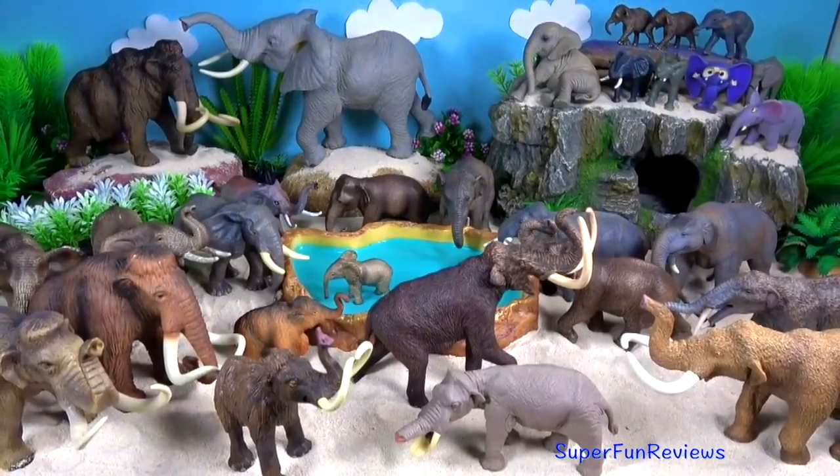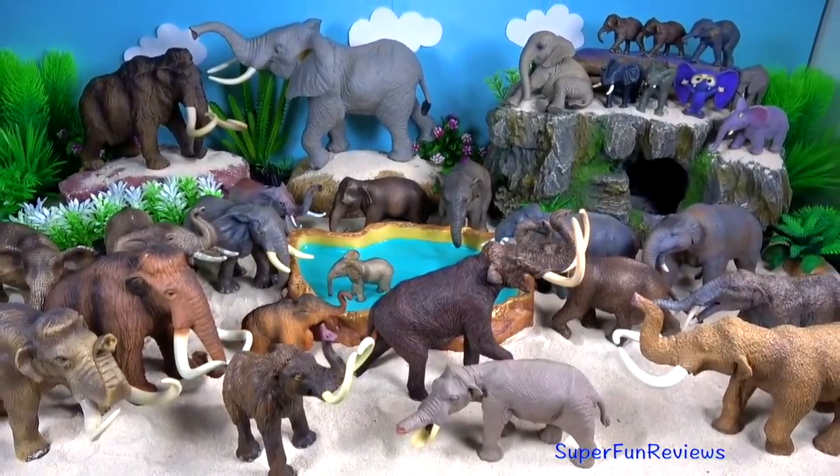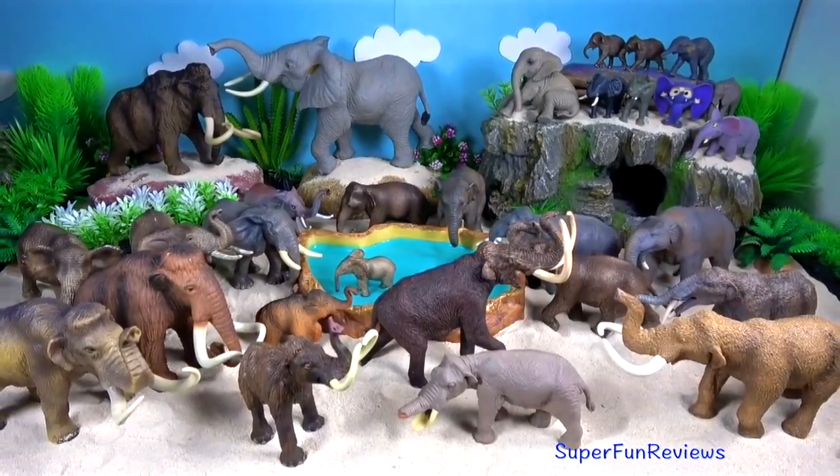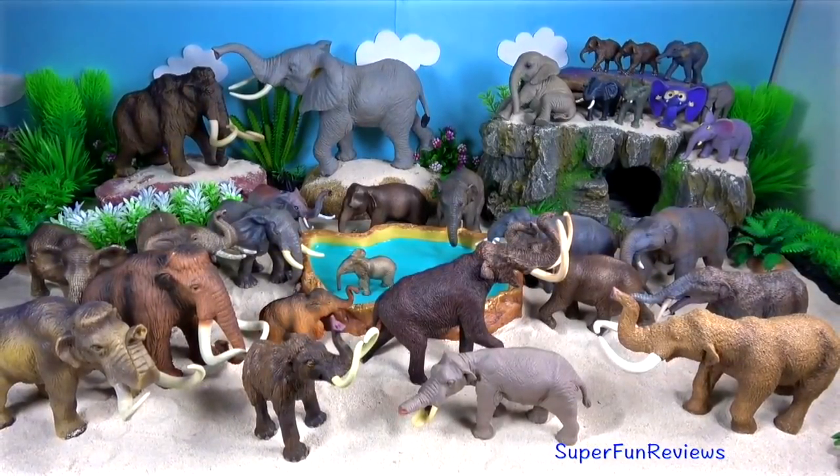Hey guys, it's Kerry. Lots of interesting elephants today and I'm also going to be showing you some of my mammoths and other prehistoric mammals.